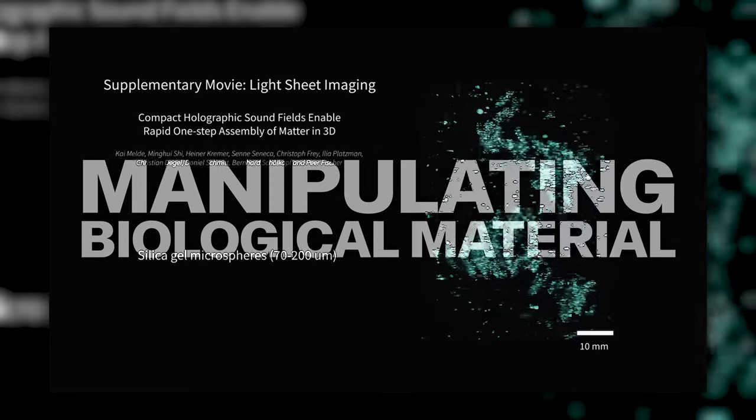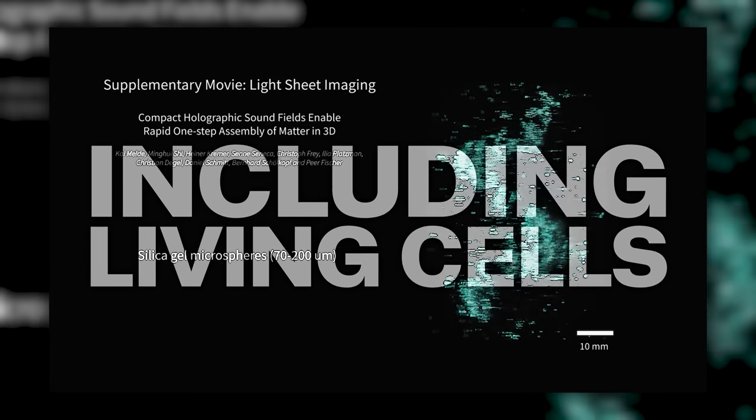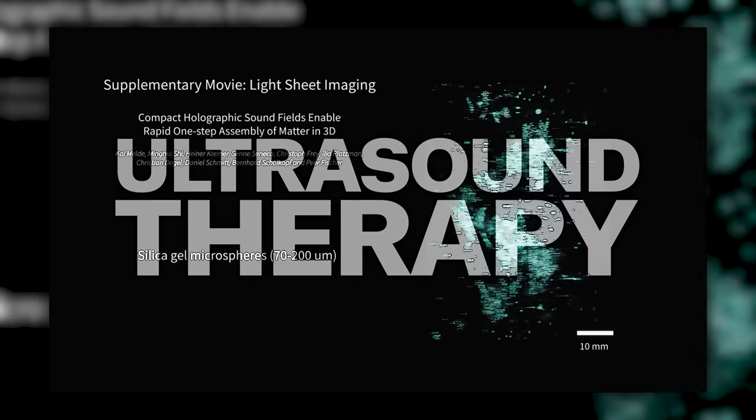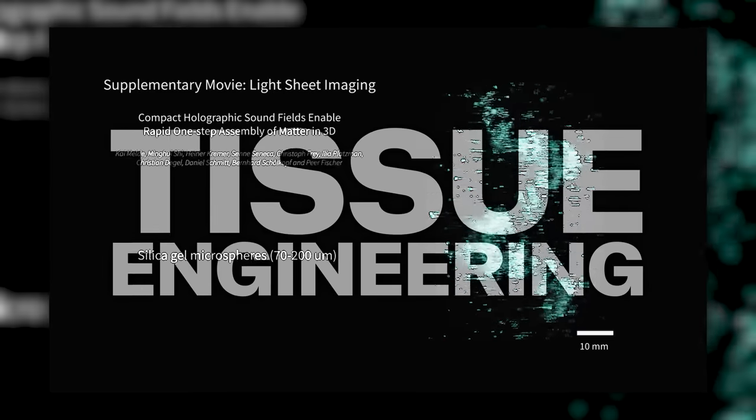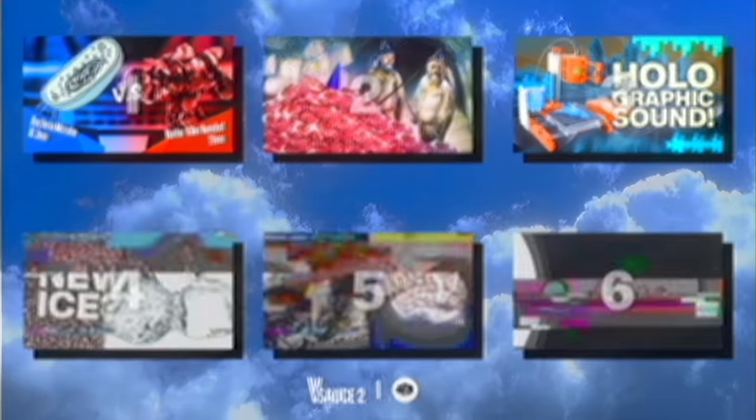It's especially effective at manipulating biological material including living cells, and the process can revolutionize construction techniques, ultrasound therapy, and more importantly, tissue engineering. One day you may have a vat-grown organ created instantly using holographic sound.